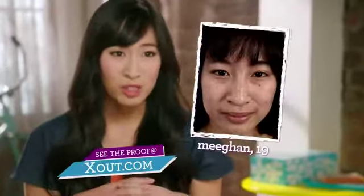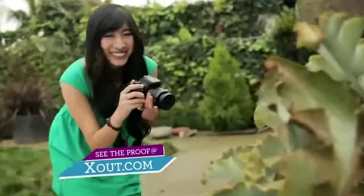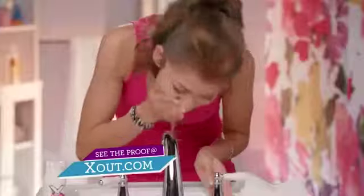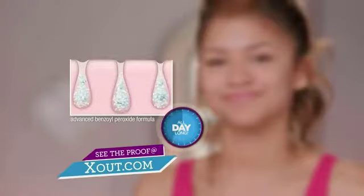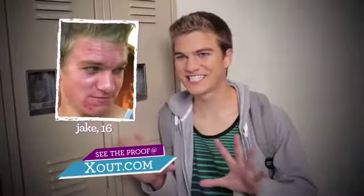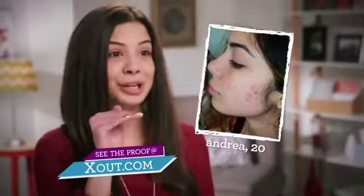X-Out is all-in-one, which is so convenient, and my face looks great. X-Out is the first ever wash-in acne treatment, which means that even after you rinse, Advanced Medicine stays behind to fight pimples all day long. And you can feel it working with a blast of icy cool.